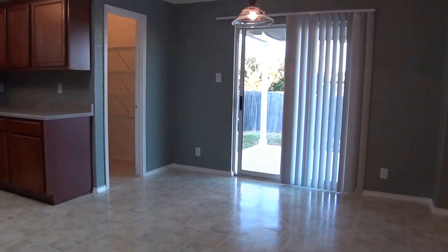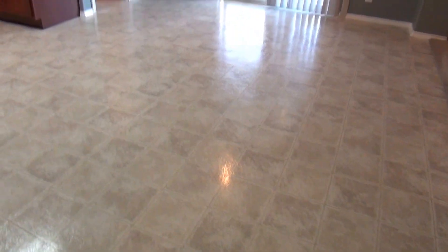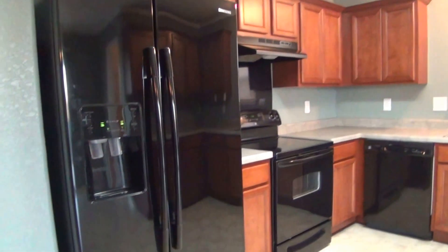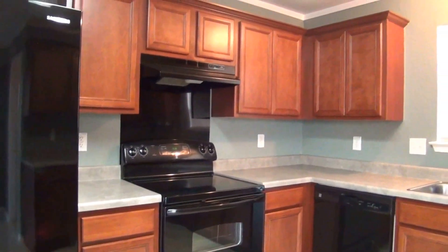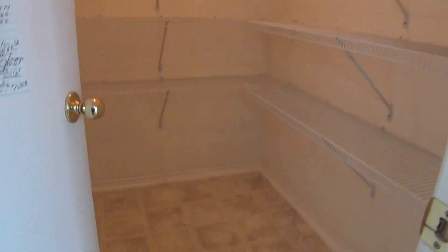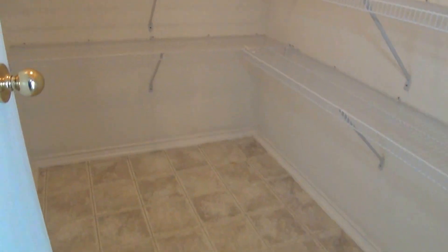This is the breakfast nook — it's about 14 by 11. And the kitchen is about 11 by nine. This kitchen comes with a fairly new fridge, brand new dishwasher, and a fairly new stove. You can see lots of cabinets for storage. What I really like about this house is the walk-in pantry — it's about six by five, with lots of shelves and good-sized floor space.